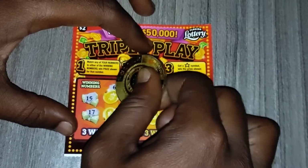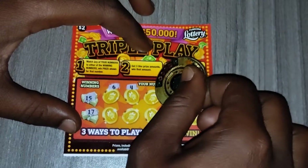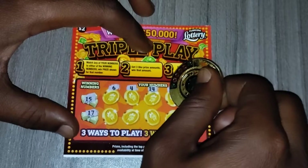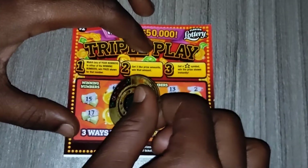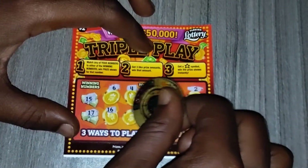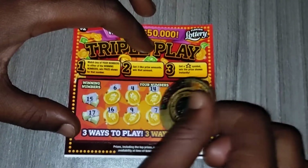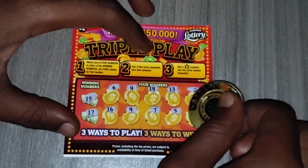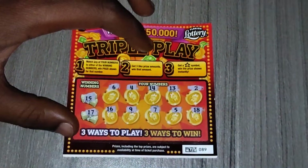I like this $2 ticket. We have a 6, a 4, a 14, a 15, a 13, a 2, a 16, a 15 and 17, a 9, a 7 — should have been a 1 in front of that, could have been a 17. We have a 5 — should have been a 1 in front of that too. And we have an 18, one off from 17.